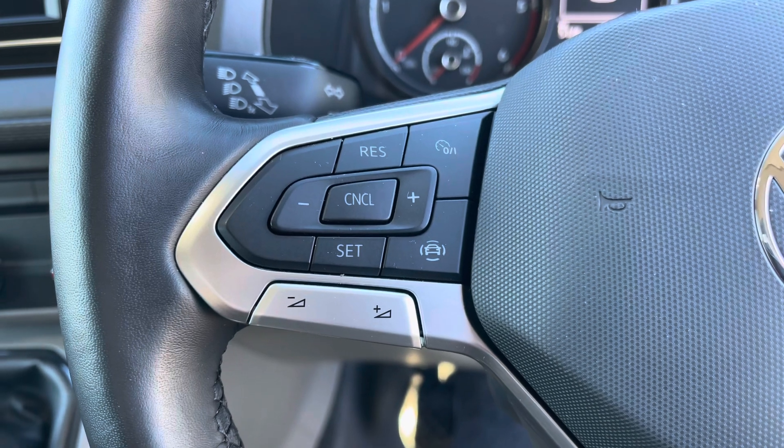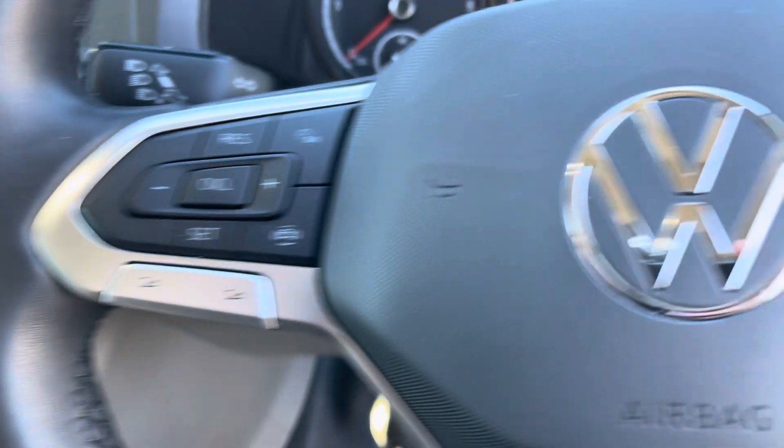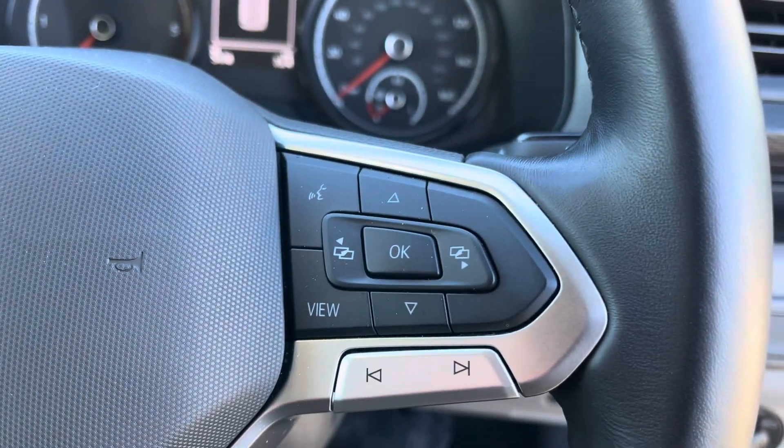To the left of your multifunctional steering wheel we have your cruise control, allowing you to set your required speed and also increase and decrease your speed. And to the right we have your voice activation control.